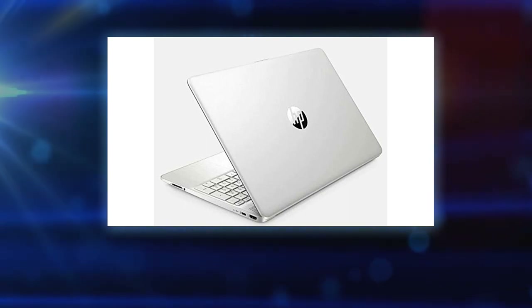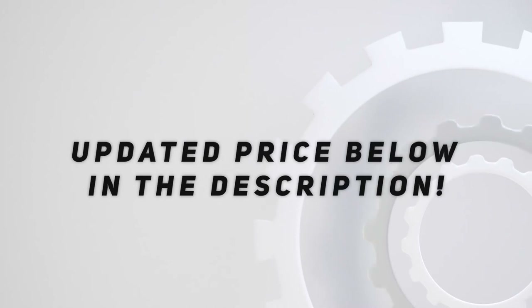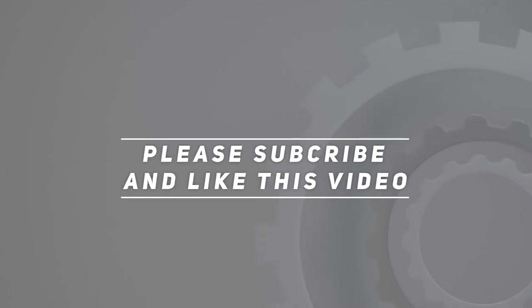Free bonus: 32 gigabytes USB 3.0 flash drive. Check out the video description for the updated price. Thank you for watching this video — please subscribe and hit the like button.